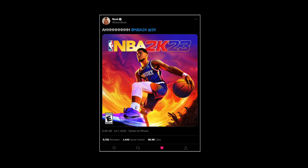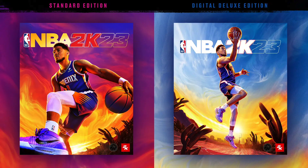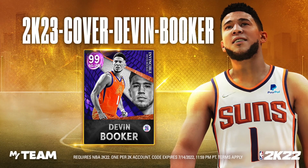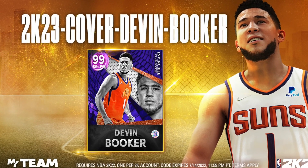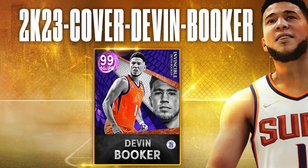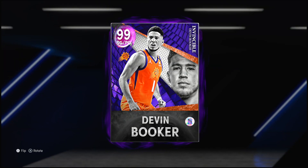Even though it was leaked earlier, Devin Booker today confirmed he is indeed the cover athlete for NBA 2K23. Let me know in the comments how y'all feel about the covers — personally for me it's the best looking collection of covers we've ever had for a 2K game. My team decided to take advantage of this opportunity and hand the community some free stuff: a free locker code for a guaranteed invincible Devin Booker. It is not limited quantity but it is limited time, so as long as you punch it in within the next week you are good.